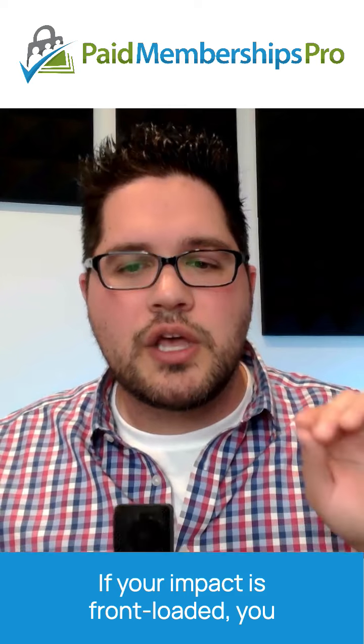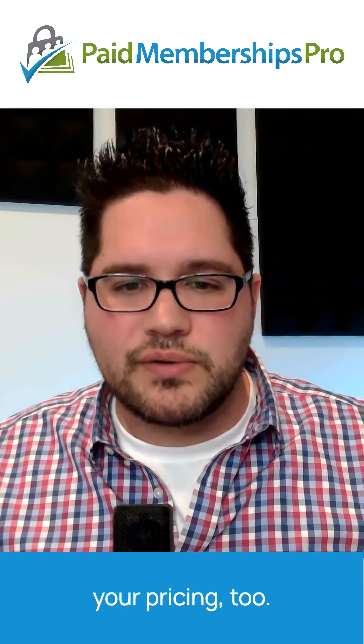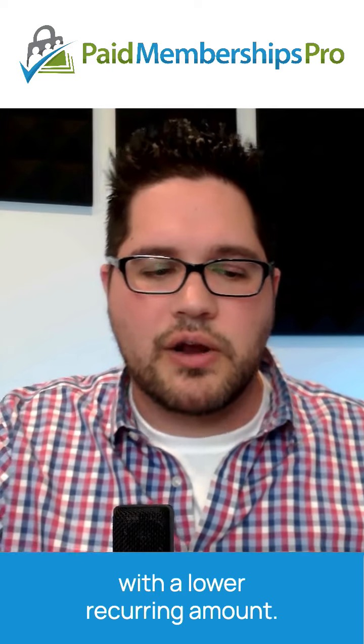If your impact is front-loaded, you should consider front-loading your pricing too. Put simply, charge more upfront with a lower recurring amount.